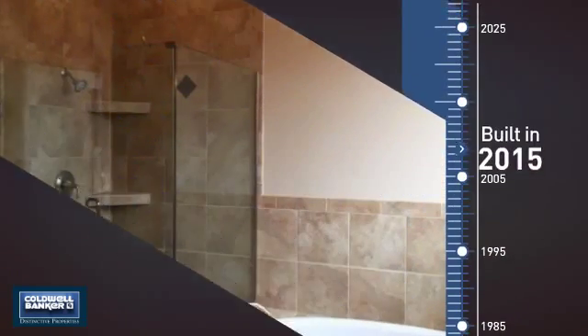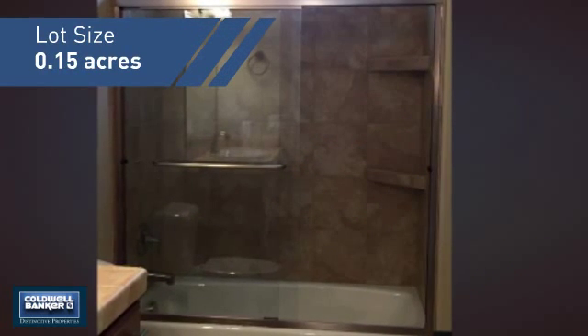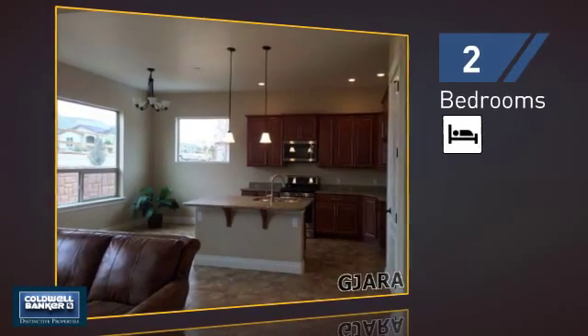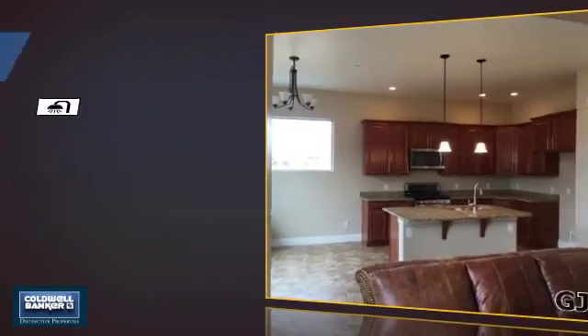This property was built in 2015 and features over 1,500 square feet of space, giving you a spacious layout to play host or kick back and relax after a long day. Inside you'll find two bedrooms so you always have a private space to come home to, as well as two full bathrooms.